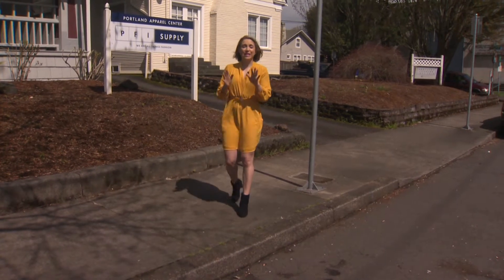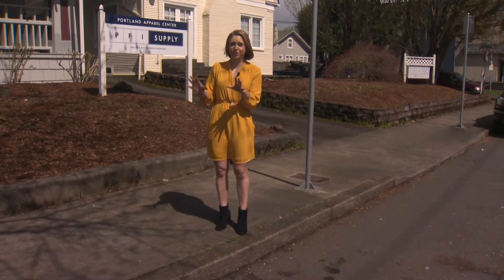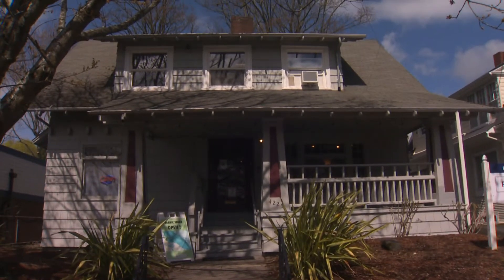Hey guys, welcome back. Right now we are in the Hollywood District in front of the brand new building that the Portland Fashion Institute just opened. This is their fabric store and tonight they are hosting an open house for Design Week Portland, so they're going to give us a look inside.